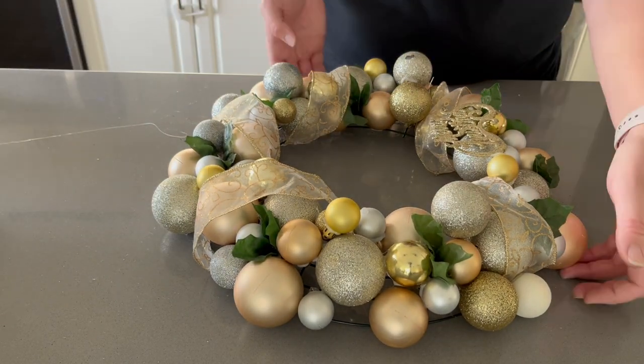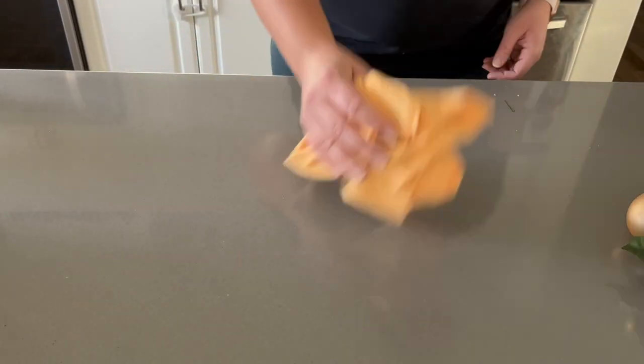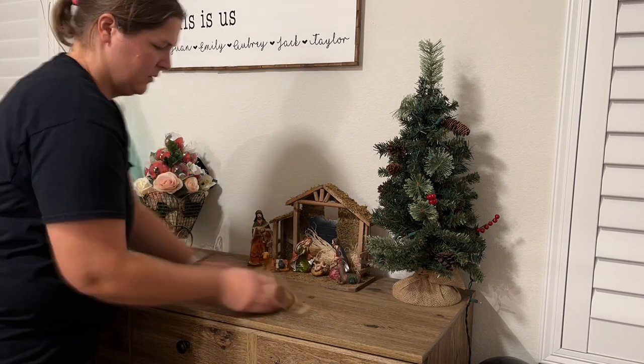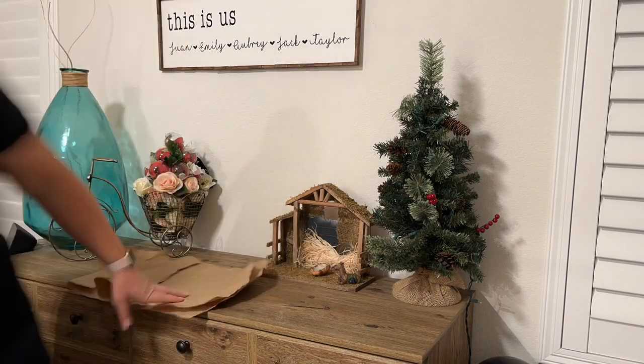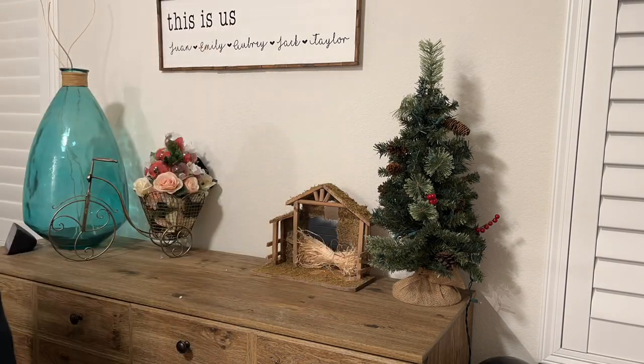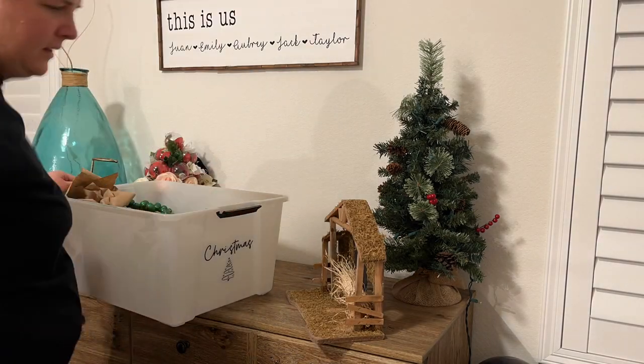Now that the areas where the kids interact are all checked off, I've moved into our bedroom. I'm finally taking down our little nativity scene, our Christmas tree, and putting all the boxes away.